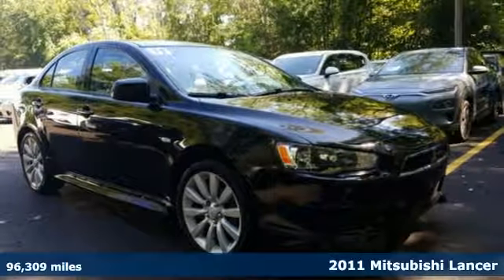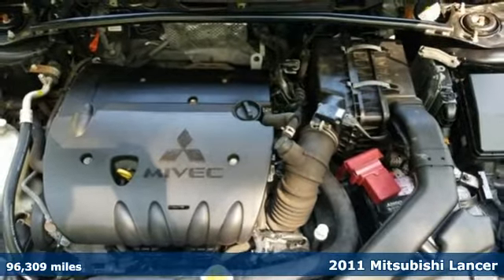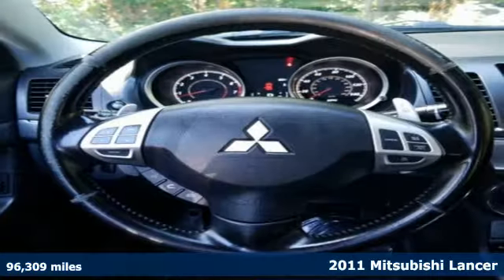Here's a 2011 Mitsubishi Lancer. Find your own lane in a Mitsubishi. It boasts an impressive list of features like these.